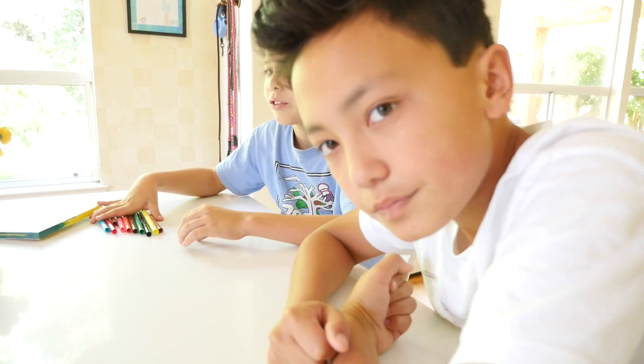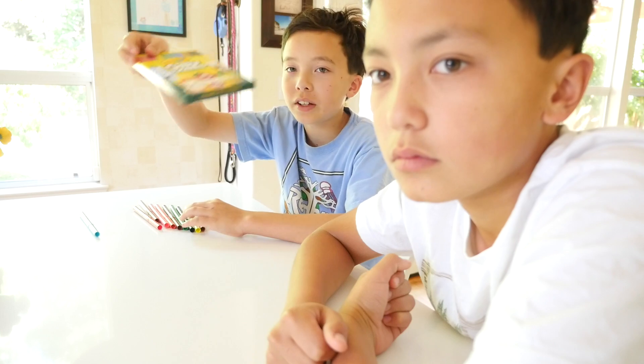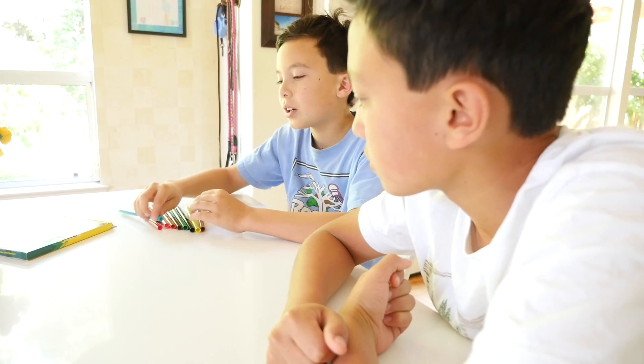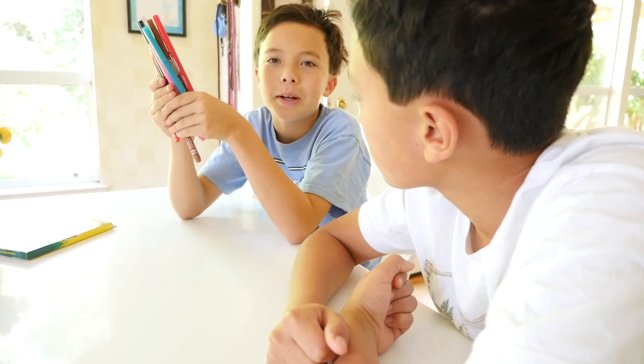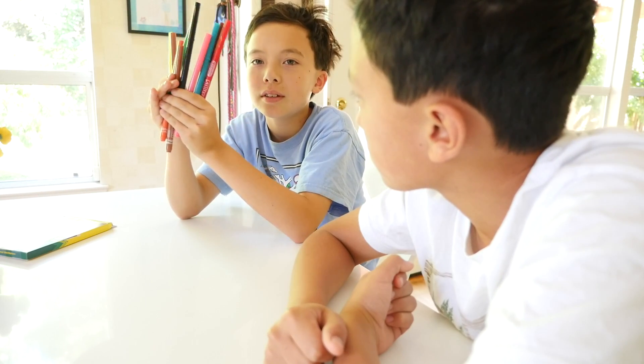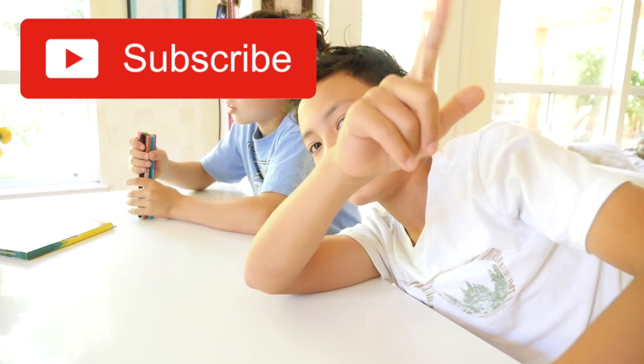The 25-pack is definitely cooler — it has like 15 more scents. But the 10-pack is fine too, so you should get either one, because these actually literally smell — it's not like those faint smelling markers, it's like really strong smelling. So go ahead and subscribe, and we'll see you next time.